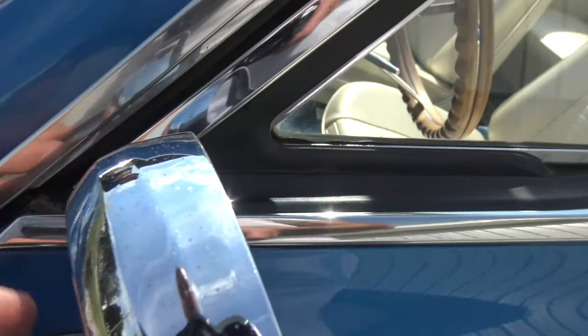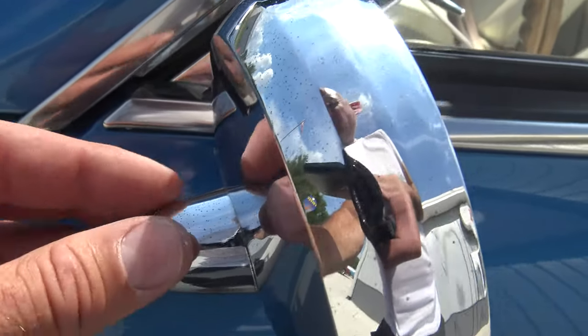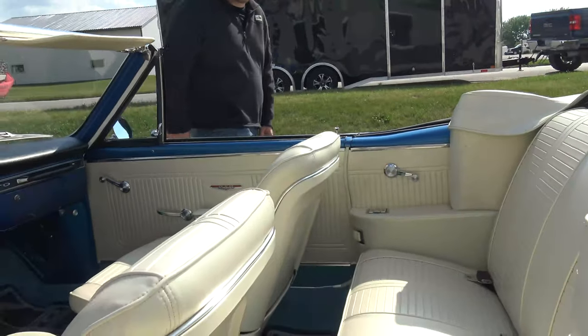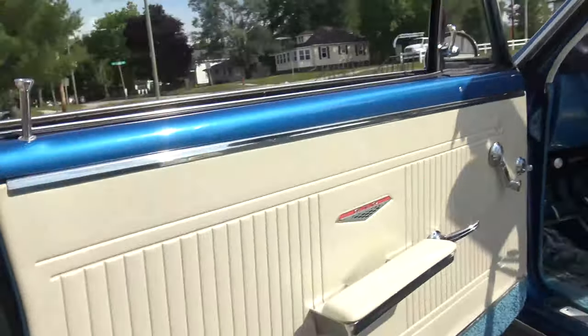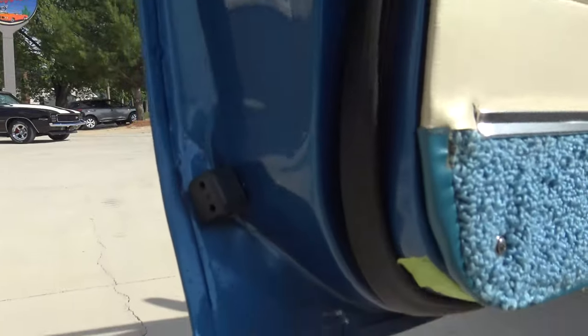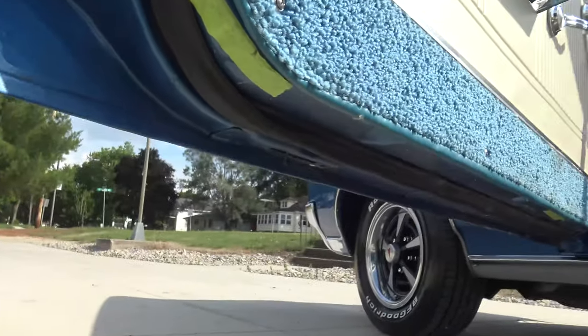Original chrome mirror here — you can't feel the pits, but you can kind of see the little discoloration. On this side it looks like it's been replaced. Original one on the driver's side, the passenger side is probably new because it never came with two of them originally. Back then, a passenger mirror was definitely an option.